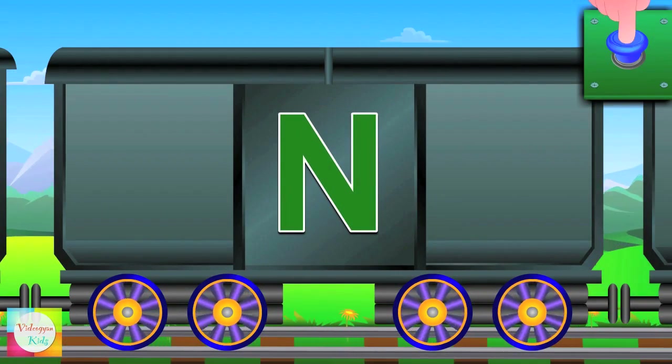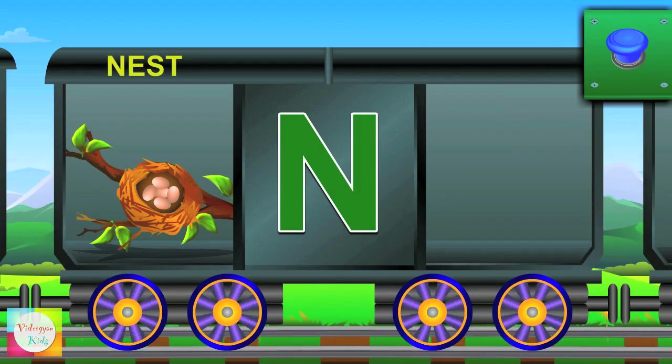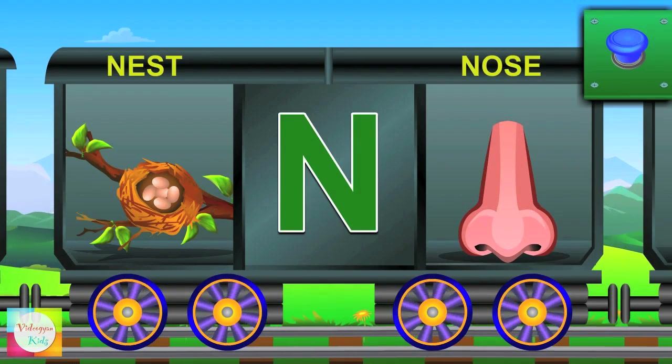Look at N. N for nest and the nest is on the tree. N for nose and the nose is long.